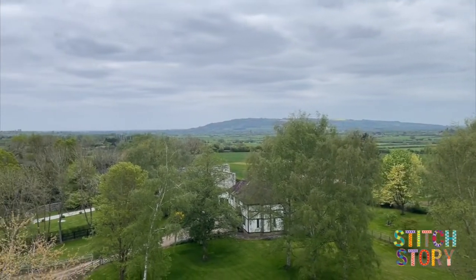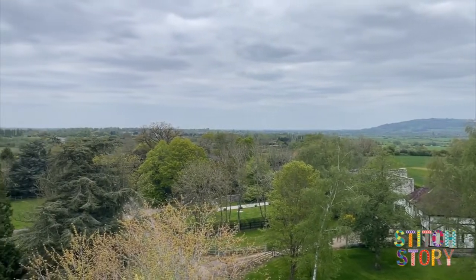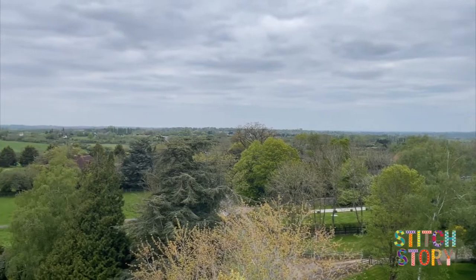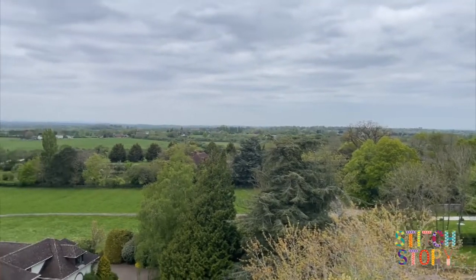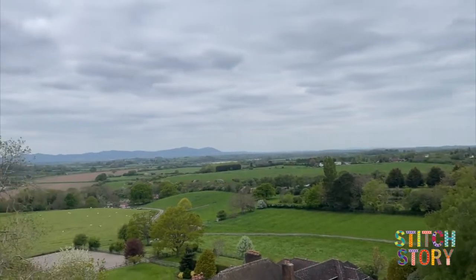She feels very privileged to live there. She's worked hard for many years and been away working, and her husband and she have had to put up with the hardships of that. But now she feels like it's paid off and she gets to look at this and look after it for the next people, whoever they are.